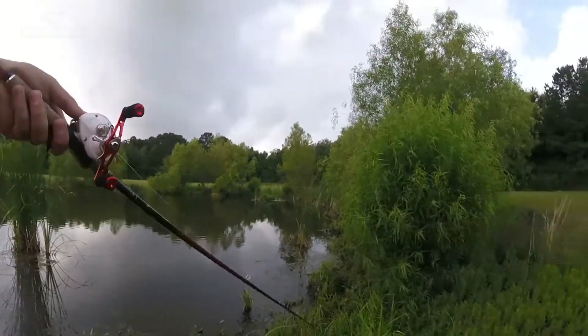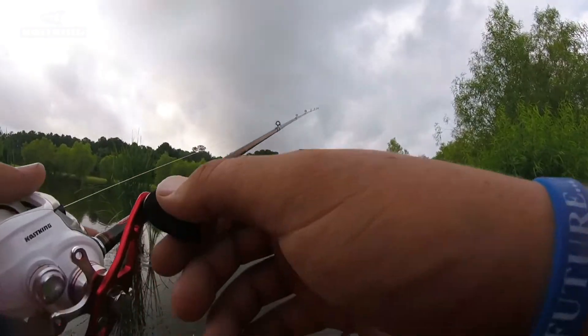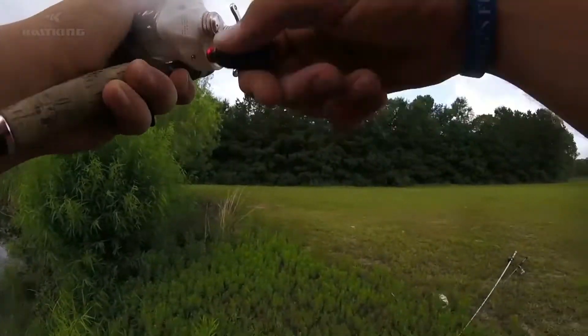I just had a bite right there! Let's see if I can get in there and get him. There he is — oh, little guy.